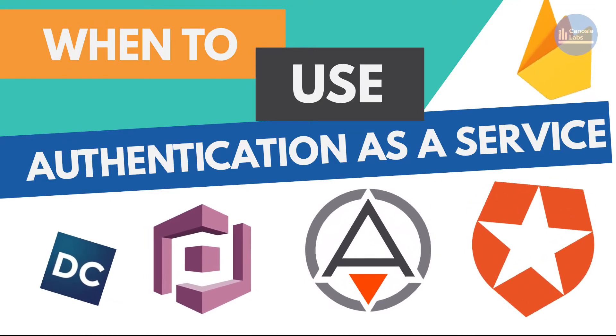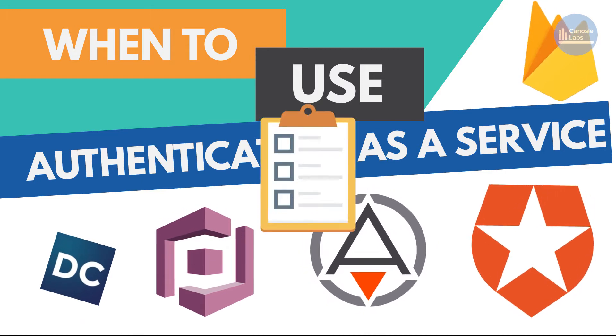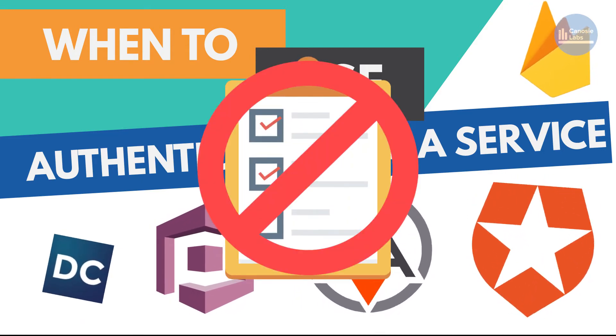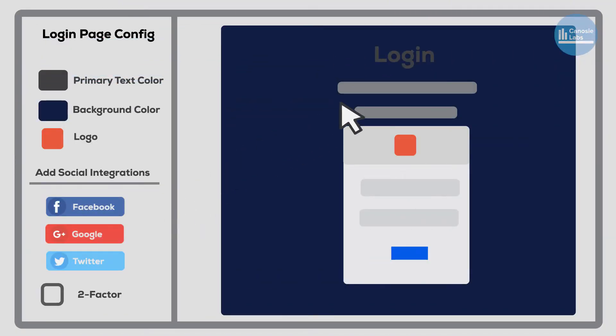By successful, I mean after a year or two or more, there were no major business or technical complaints. Keep in mind this isn't an all-or-nothing checklist and you don't need all the factors for a successful integration. In my experience, you get the most savings when you use the platform's default flows with little customization.